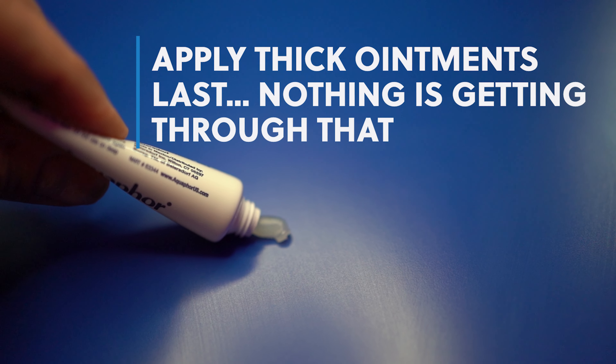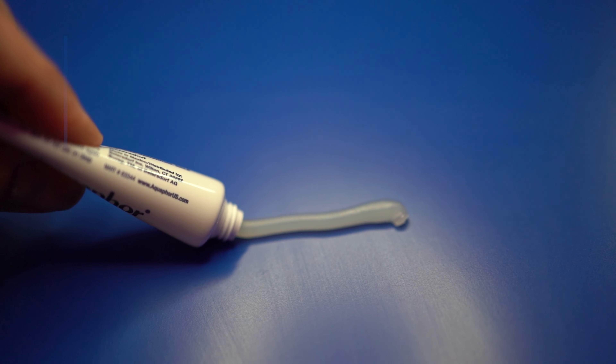If you do these things out of order, the products may peel up on your skin or they won't mix well — that's why you want to follow this order. For those who apply ointments like Vaseline at bedtime, do this as the last step of your night routine. If you have products of similar consistency like creams or moisturizers, apply the one with the active ingredient first so it's closer to your skin, and the moisturizer can seal that in.